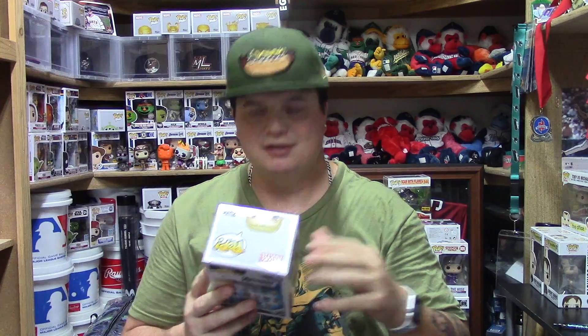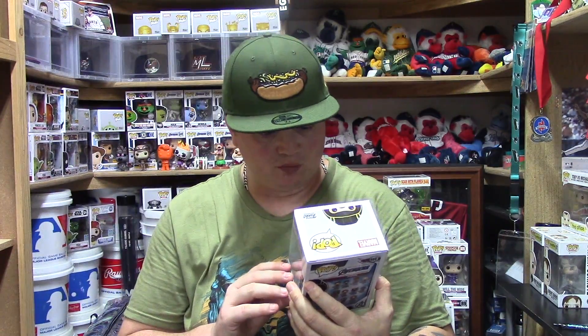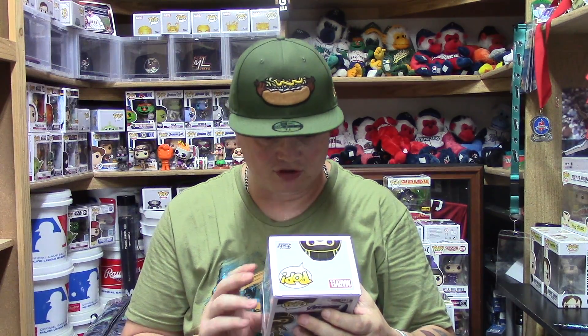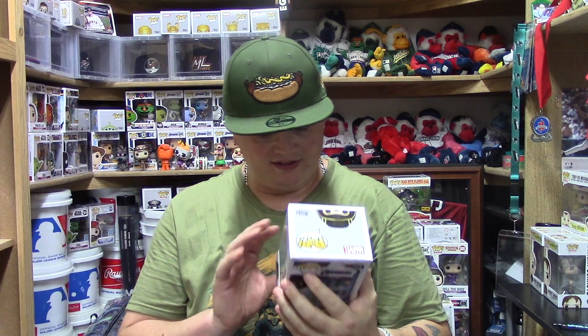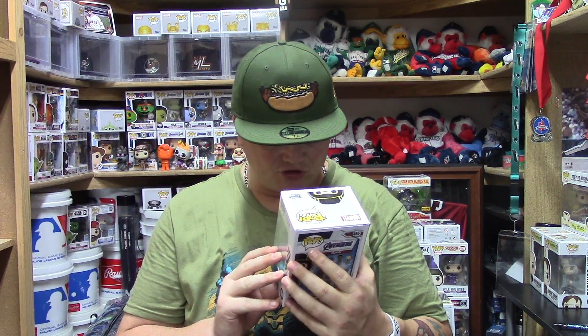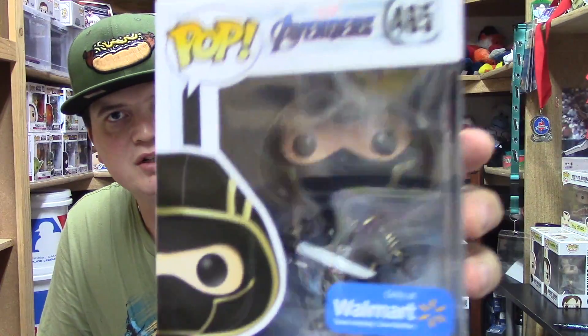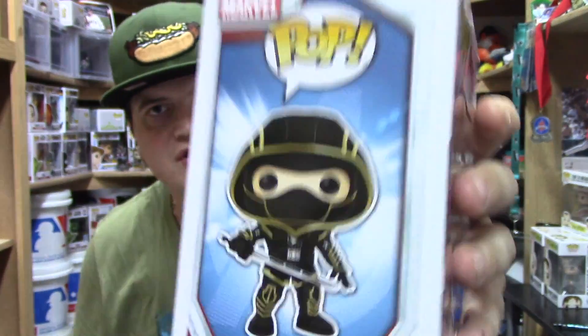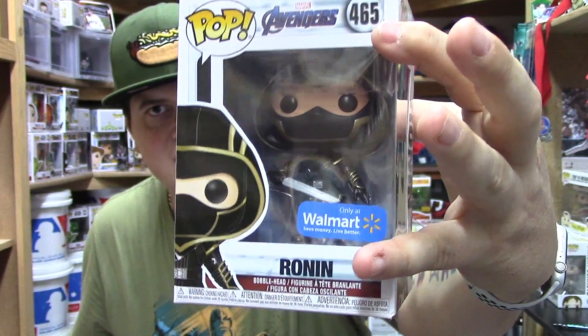The next one is Ronin, and this was another Walmart exclusive. I was happy to find this one too, since my Walmart typically has nothing. I'm honestly not very familiar with Ronin, but they did a really good job with the details — a nice gold sword, black suit, great detail work. You guys will have to let me know about the character. I can't wait until the movie comes out on DVD in a couple of days — I'm definitely going to pick it up.